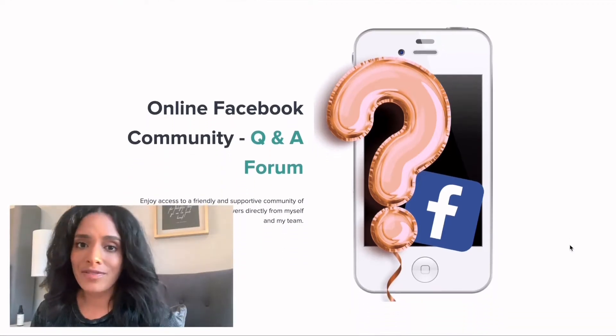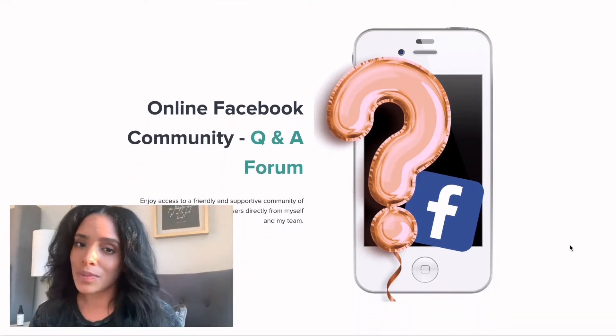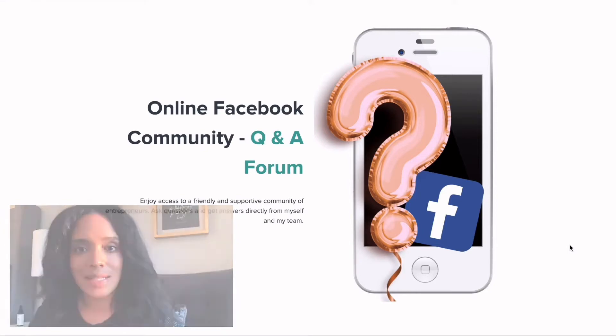You will be able to enjoy my online Facebook community where you'll be there with other supportive entrepreneurs like yourself. You'll be able to direct questions to myself and my team, and we're going to get those answers back to you.